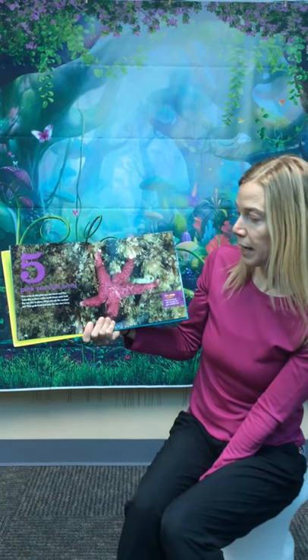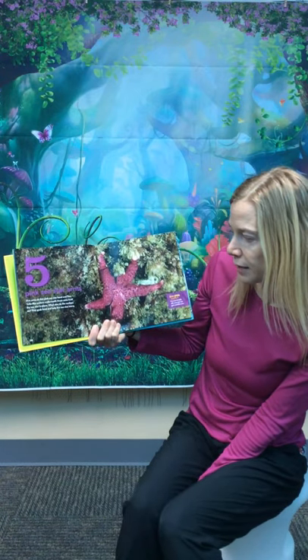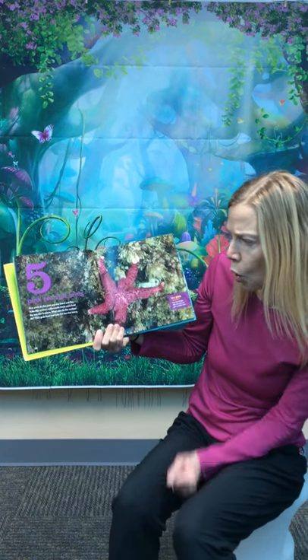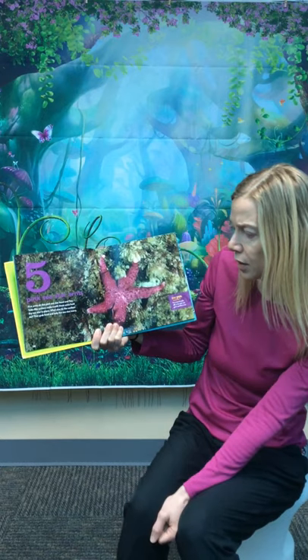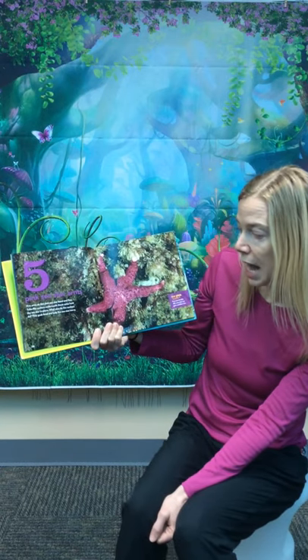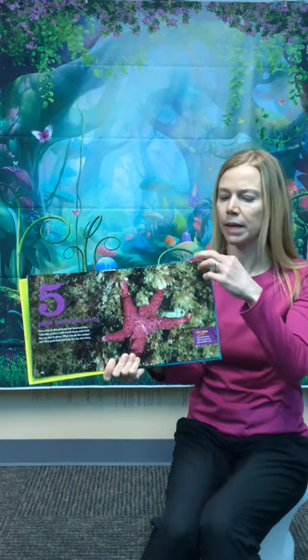Five pink sea star arms. Five arms on this pink sea star bend and flex. Tube-like suckers underneath these arms hold the sea star in place. What else do the suckers do? They grab food and help the sea star move. Did you know if an arm breaks off, a sea star can grow another one? Amazing.